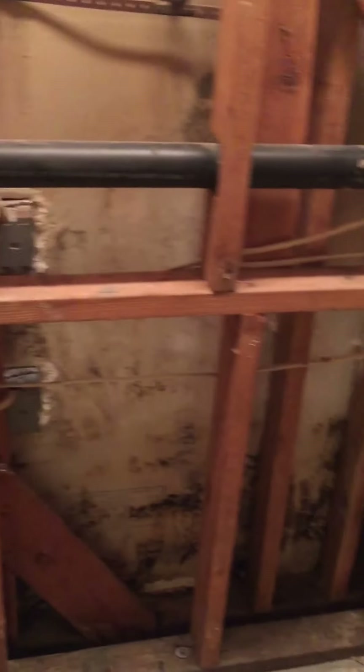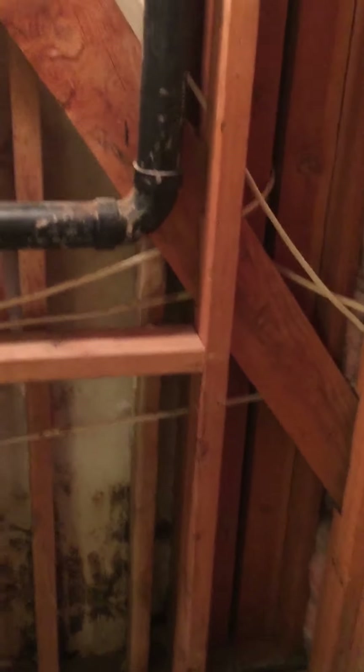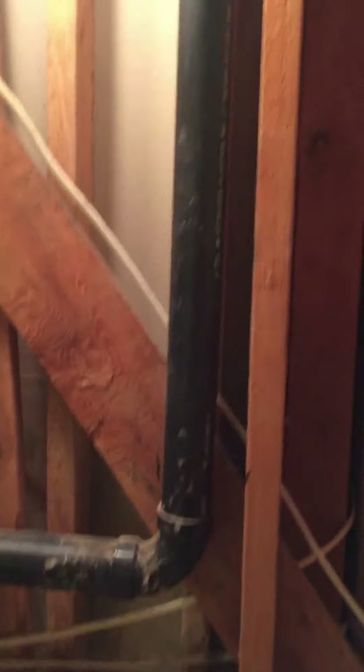They said there was a leak — yeah, I can see where the leak is right there on that pipe, where it's all white. That's coming from my neighbor's bathtub, coming right down the wall. Bigger project than what I was expecting, that's for sure. There's all that mold there.